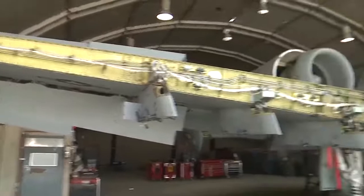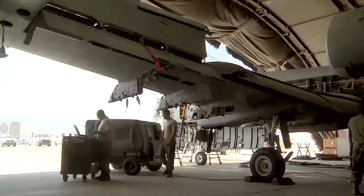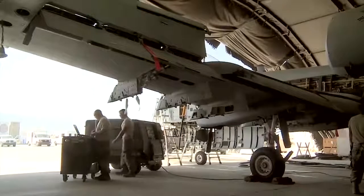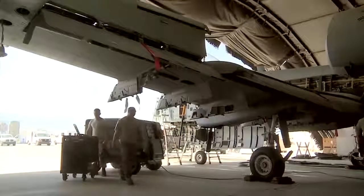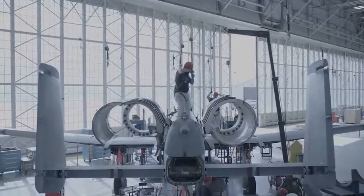A-10s frequently limp back to their base with damage so severe that it would have downed another plane — with parts of their wings ripped off, with an engine taken out and hydraulics unoperational. And coming with this, the plane needs to be simple and cheap to manufacture.